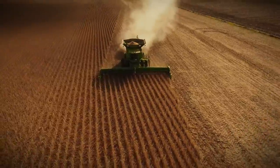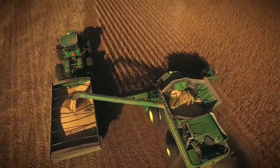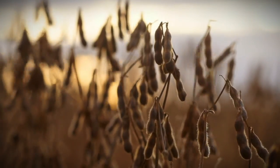To produce a high-yielding soybean crop, every acre counts. And because each acre can be different, success in the field starts with science in the seed.